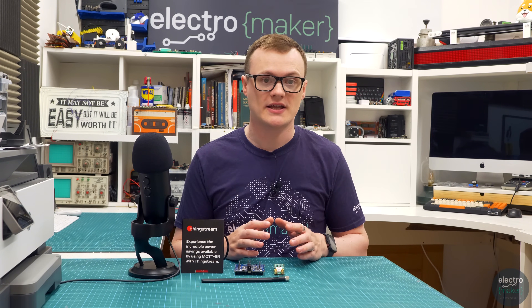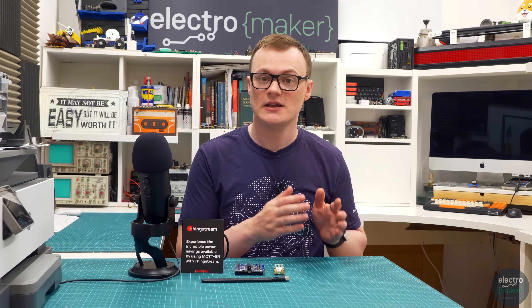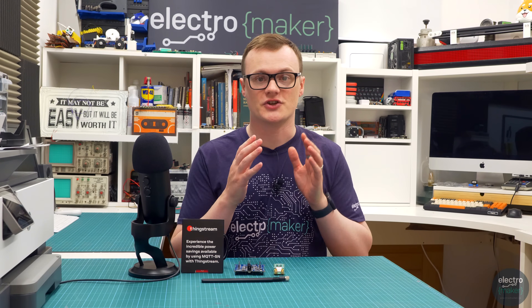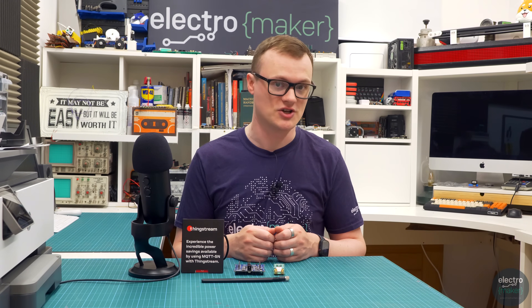Hello, my name is Robin Mitchell and welcome to this episode for ElectroMaker. In today's video we will be looking at u-blox's latest ThingStream service that provides cellular-based IoT projects with a secure network focused on reducing energy consumption, which translates to cellular IoT devices that can last much, much longer.